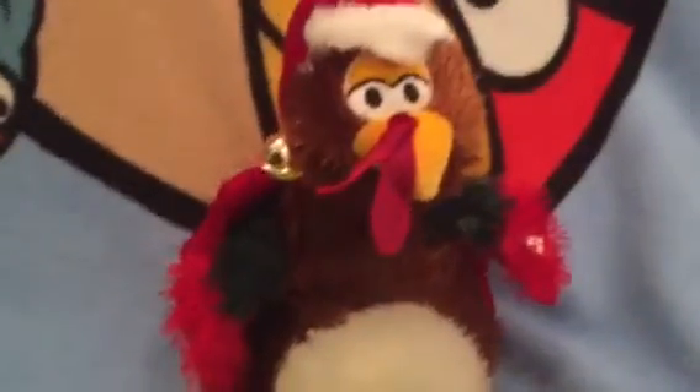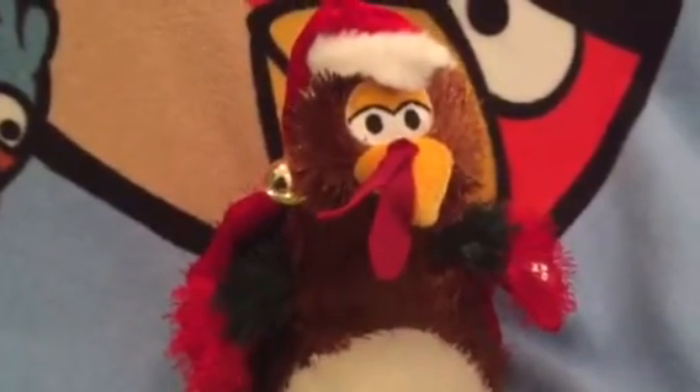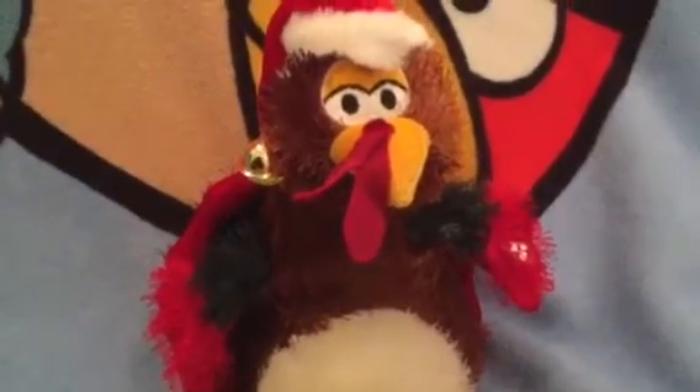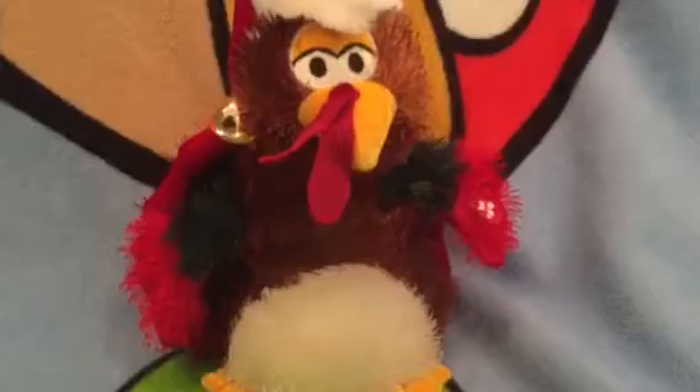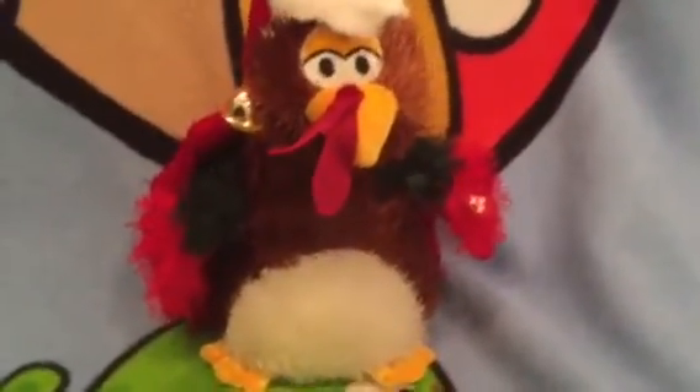This is very similar to another version which sings Deck the Halls, a Christmas Mouse version which sings We Are Santa's Elves, and a penguin version that sings Yakety Yak — but that one moves its feet too.